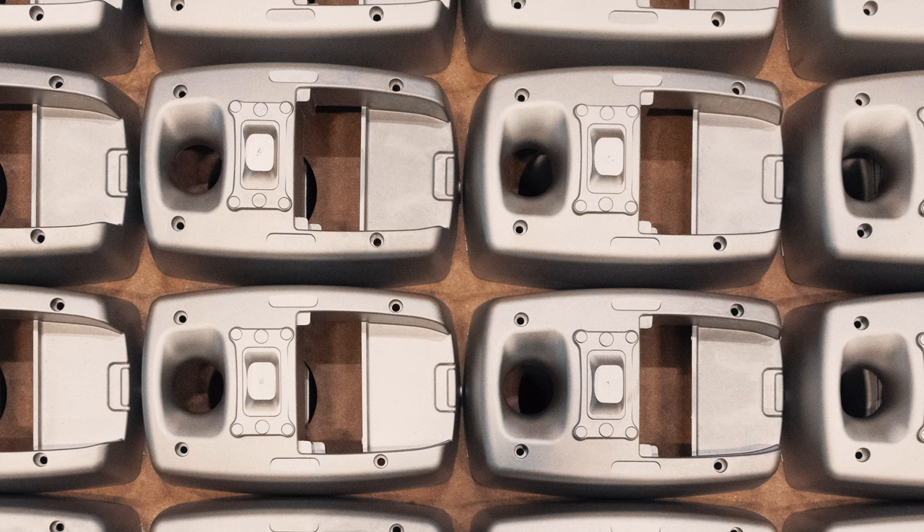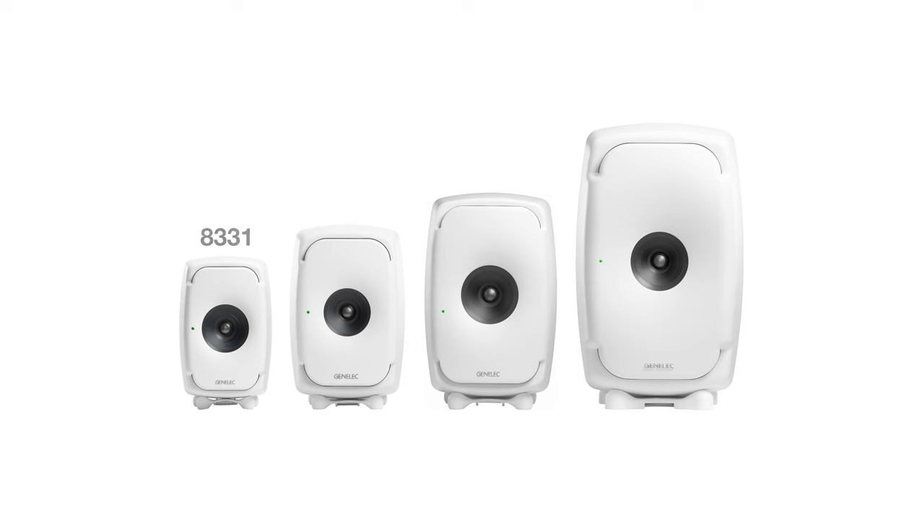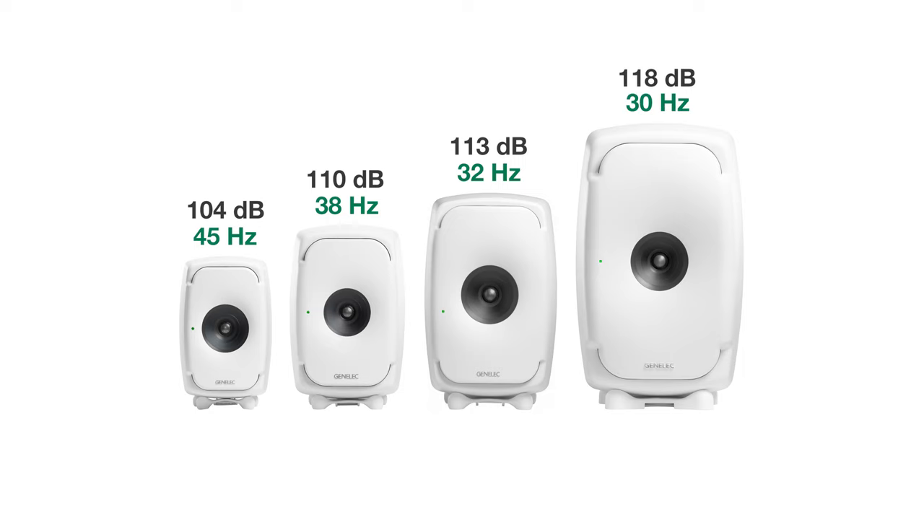The enclosures are made out of die-cast aluminium, which is stable and resonance-free. You can experience the high resolution of a three-way system in different sizes, starting with the very compact 8331 up to the largest model, 8361. With increased size you will get extended bass and higher SPL. The 8331 plays down to 45 Hz with 104 dB, the 8341 reaches 38 Hz with 110 dB, the 8351B reaches 32 Hz with 113 dB, and the biggest one, the 8361, reaches 30 Hz with 118 dB.